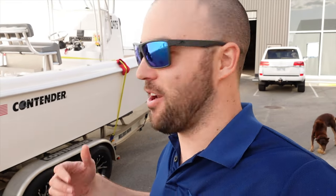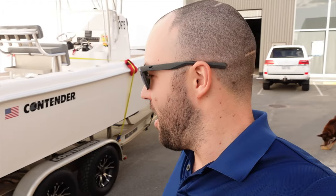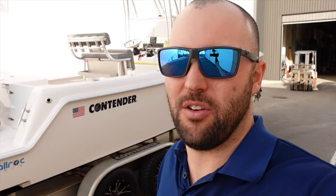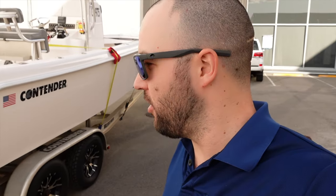I never did a walkthrough when I had the boat, so I figured I might just give you a quick run through and give you a bit of a look at how I had it set up. If you're thinking about buying one of these, there's not a lot of videos on the internet that run through these boats, so I'll give you a bit of a look at how I set it up.